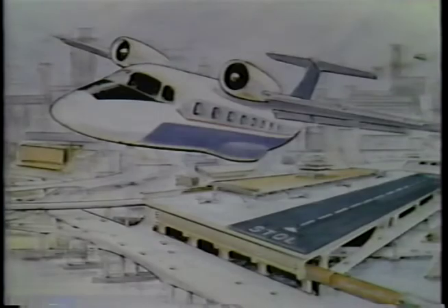Short takeoff and landing aircraft could circumvent time-consuming ground travel by bringing some air services closer to population centers. Such a concept, as suggested by this artist's sketch, would rely a lot on these types of lightweight, thrust-augmented planes.